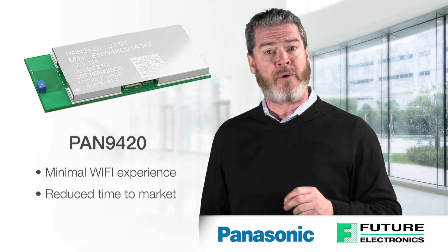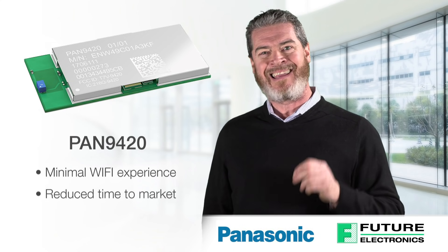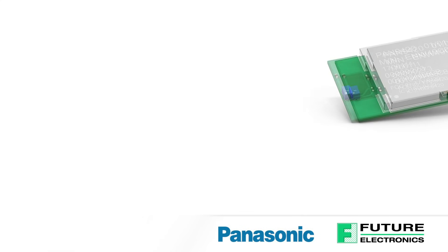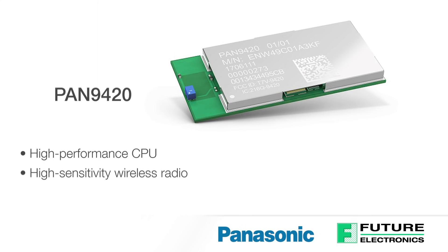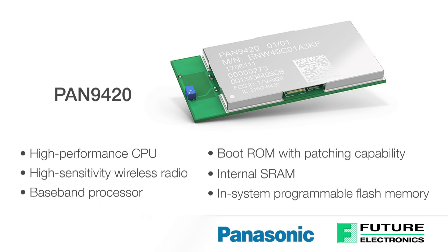To minimize external components, the module comes with a fully shielded case, integrated crystal oscillators, and a chip antenna. The PAN 9420 combines a high-performance CPU, high-sensitivity wireless radio, baseband processor, boot ROM with patching capability, internal SRAM, and in-system programmable flash memory. The module's integrated memory is available to the application for stored web content such as HTML pages.